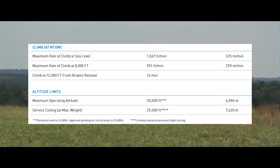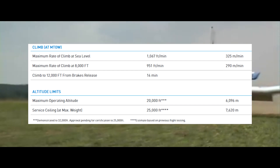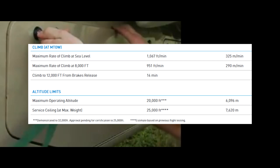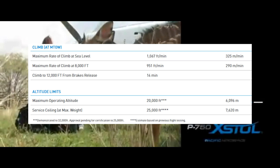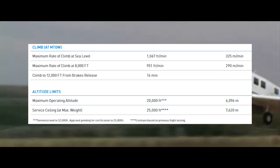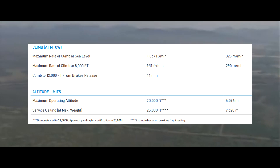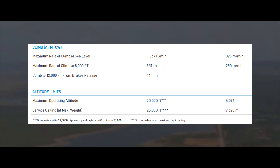Now let's move on to altitudes and climb performance. It has a maximum operating altitude of 20,000 feet or 6,096 meters. It has a service ceiling at maximum weight of 25,000 feet or 7,620 meters. The approvals are still pending for those certifications, but it has been demonstrated up to 32,000 feet. The maximum rate of climb at sea level and at maximum takeoff weight is 1,067 feet per minute or 325 meters per minute. It has a maximum rate of climb at 8,000 feet of 951 feet per minute or 290 meters per minute. For a climb up to 12,000 feet from the moment the brakes release for the takeoff roll, that would take 14 minutes.